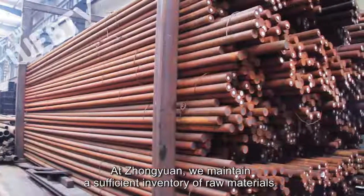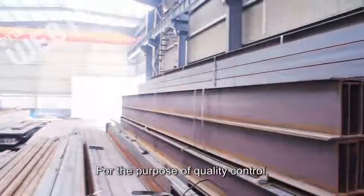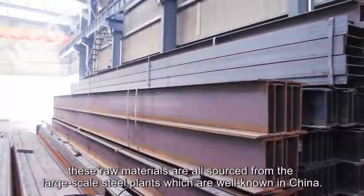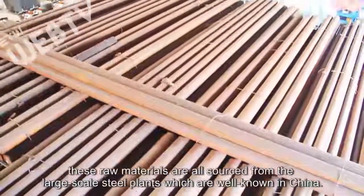At Zhongyuan we maintain a sufficient inventory of raw materials. For the purpose of quality control, these raw materials are all sourced from large-scale steel plants that are well known in China.